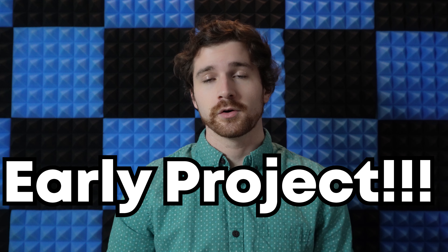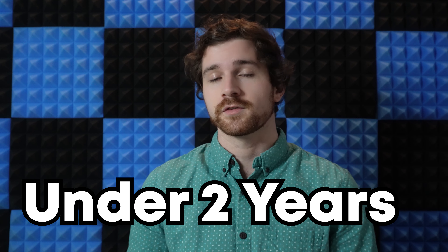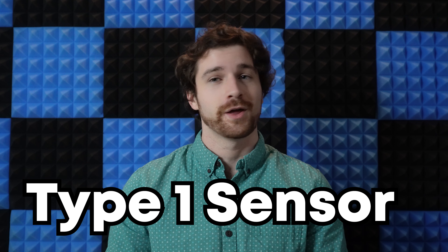In this video, I'd like to show you how you could get in on an extremely fast-growing early project that has the potential to turn two thousand dollars into twenty thousand dollars in just under two years. For now, I want to talk about the most exciting sensor: the Type 1 sensor.